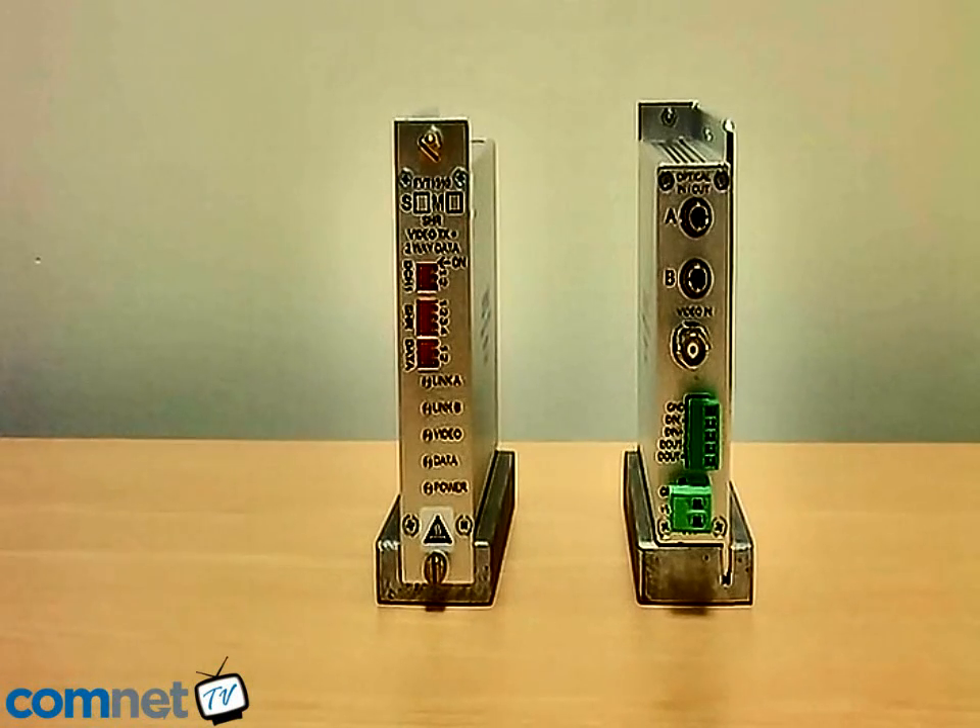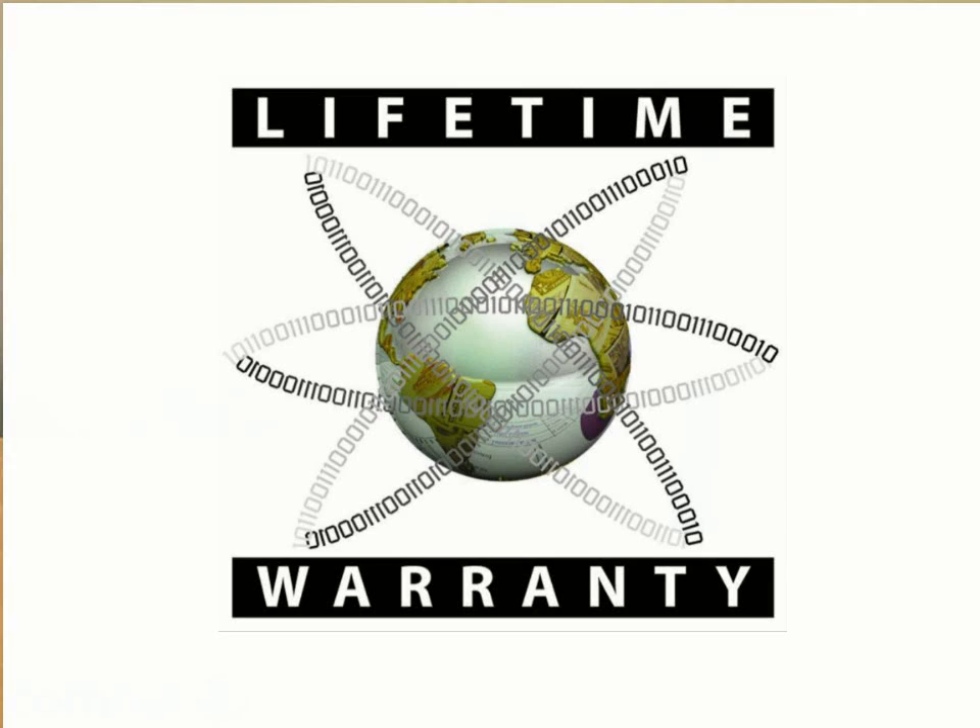The simplicity of the design ensures the Self-Healing Ring product remains competitive with traditional IP video solutions while offering the inherent benefits of real-time video transmission and Self-Healing technology. As with all ComNet products, the Self-Healing Ring features a comprehensive, industry-leading lifetime warranty.